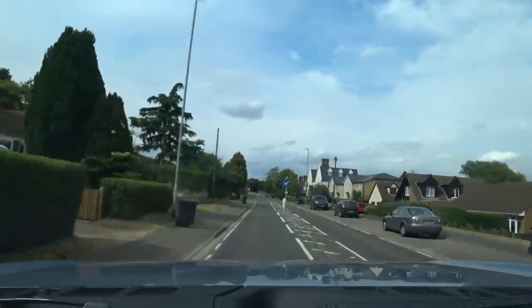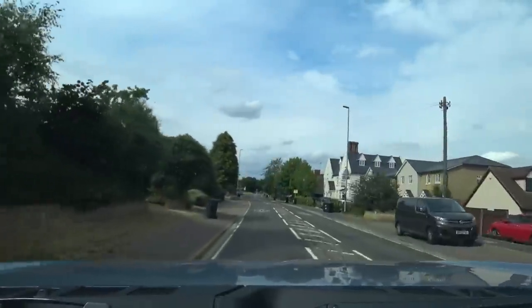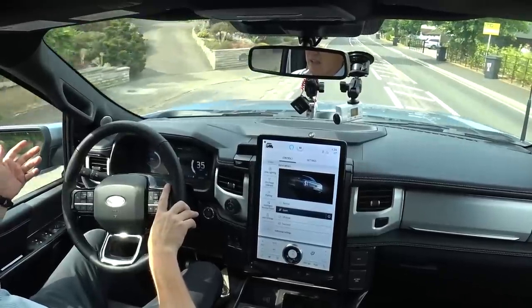But it just handles it all. And that's probably what's impressing me the most about driving the Lightning — it does everything that you want it to do in a really quite good way.